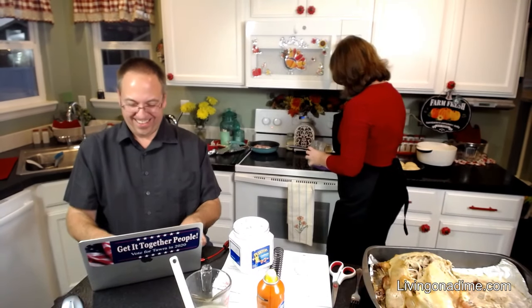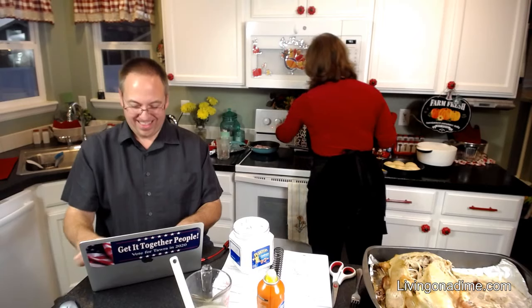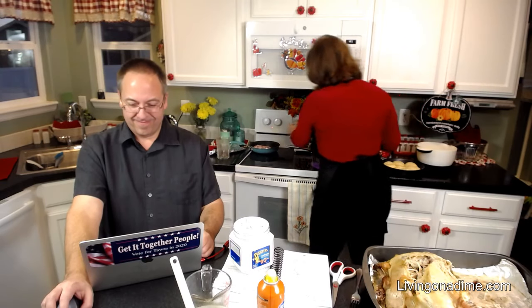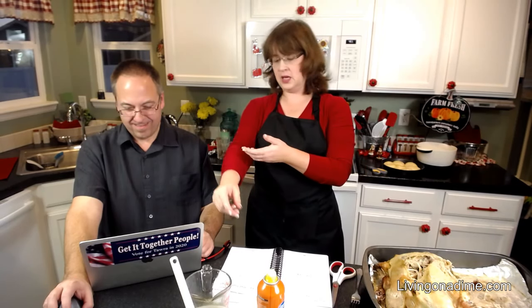I'm going to take my giblets out because my family is crazy and doesn't like them. There's nothing like a good liver to taste good. So I'm going to add my salt and bring it to a boil. If you want to make giblet gravy, just cut up your giblets and put them in the gravy. Mixing the cornstarch in cold water keeps it from being lumpy.